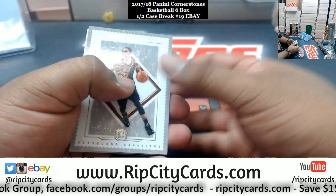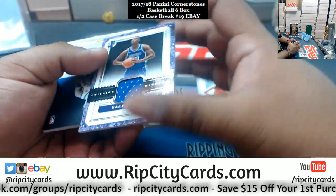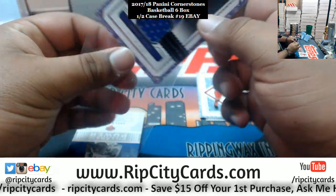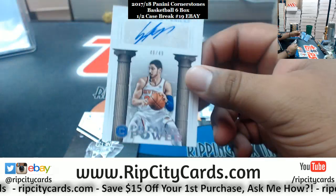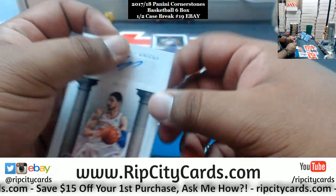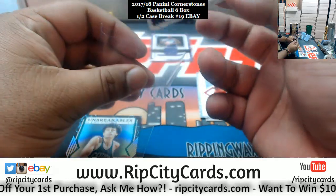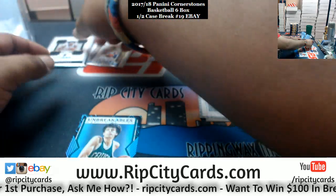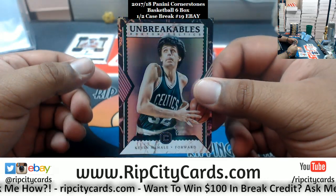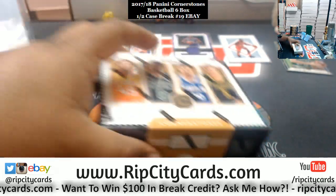Alright, we got George Hill /165 Cavs, Bobby Portis /99 Bulls, Harry Giles patch for the Kings — nice young team, I've been trying to tell y'all the Kings gonna be very nice. Kristaps Porzingis of the Knicks /49. Jarrett Allen rookie patch /189 for the Nets, he's a good player. Kevin McHale insert for the Celtics.